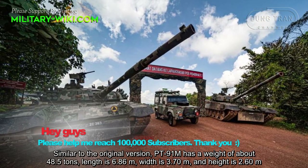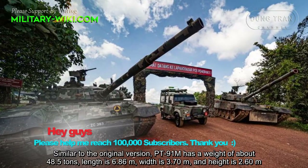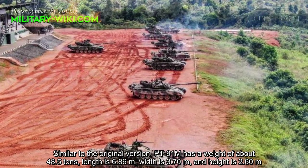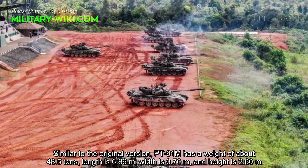Similar to the original PT-91 T-72M model, the PT-91M has a weight of about 48.5 tons, a length of 6.86 meters, a width of 3.7 meters, and a height of 2.6 meters.